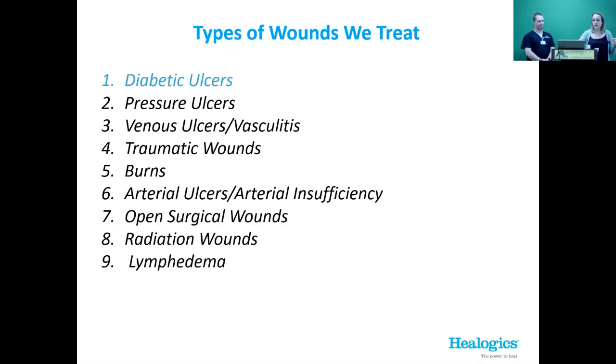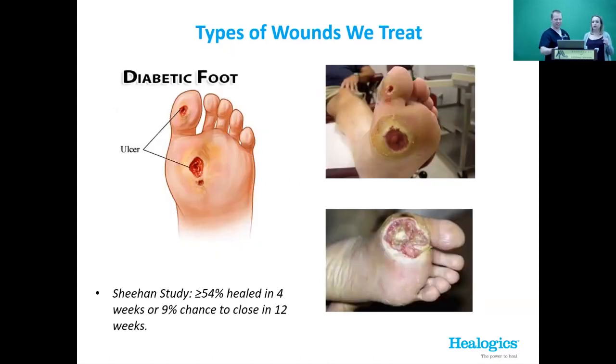Diabetic foot ulcers are number one on most lists — they are the highest volume wound we see in our wound care center, and some of the worst outcomes are associated with them. I highlighted diabetic ulcer success specifically. Just to give you an idea, these patients are usually walking around with socks and shoes on — you don't know there's a wound on their foot. Often they don't check it and they don't have pain and sensation like you would expect.